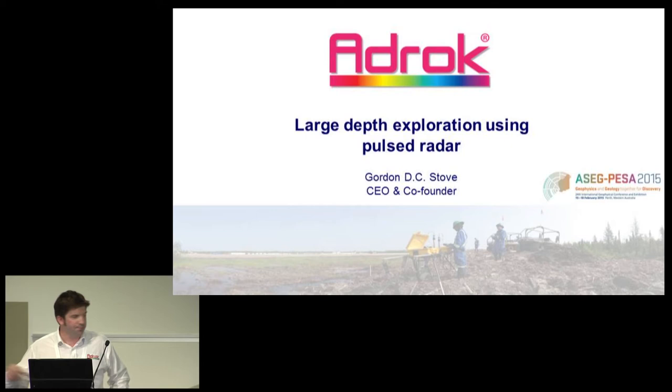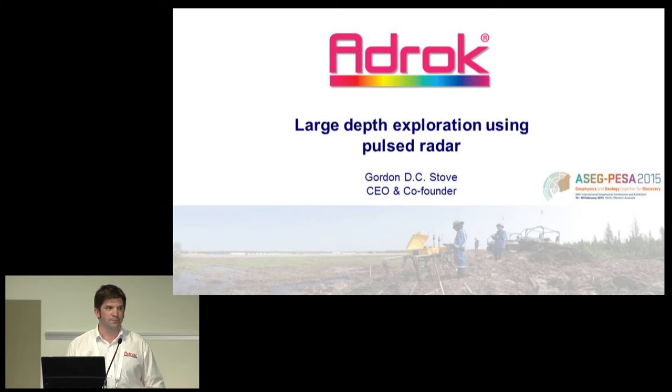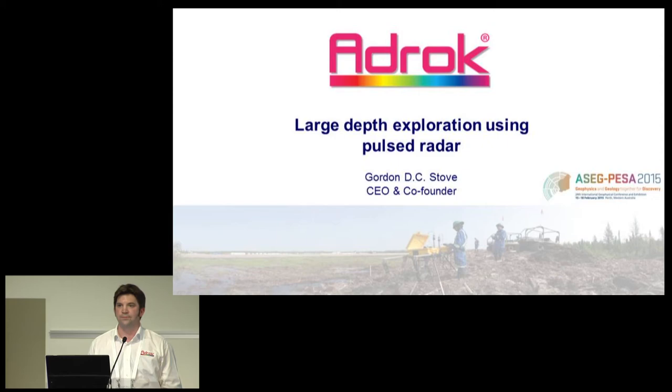Thanks Gordon. You've left yourself plenty of time for some questions before we start the main question block. If you could just identify yourself and I'll pass you a mic so we can record your question properly. Hello — Matthew Josh, petrophysicist from CSIRO. I specialize in dielectric measurement at CSIRO.